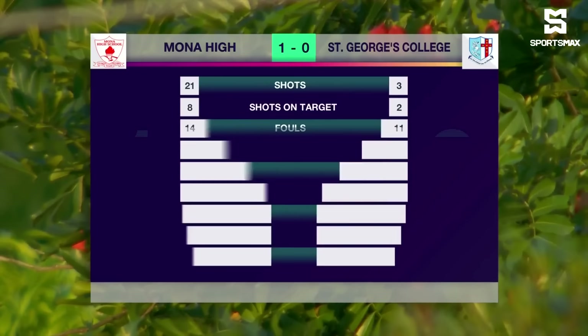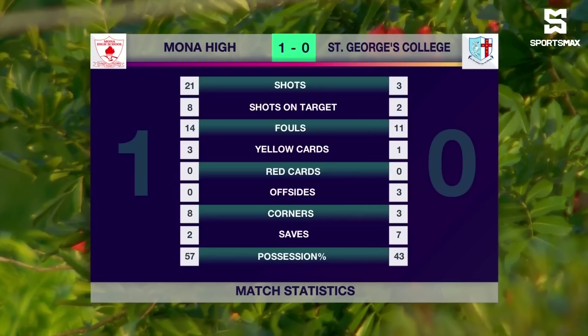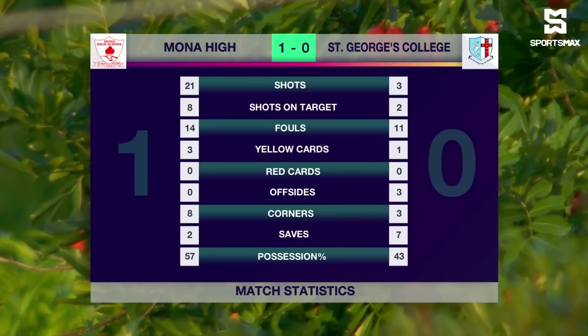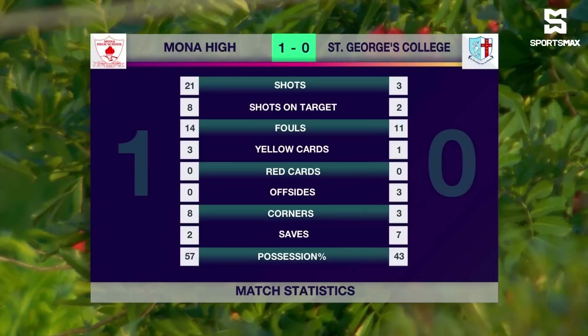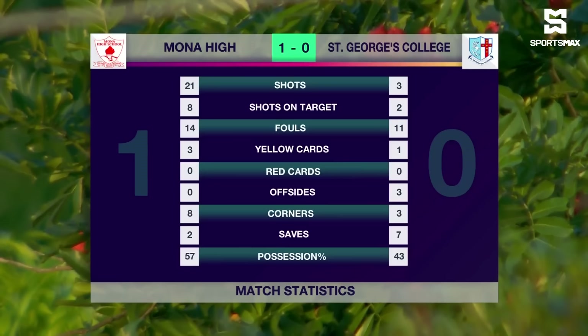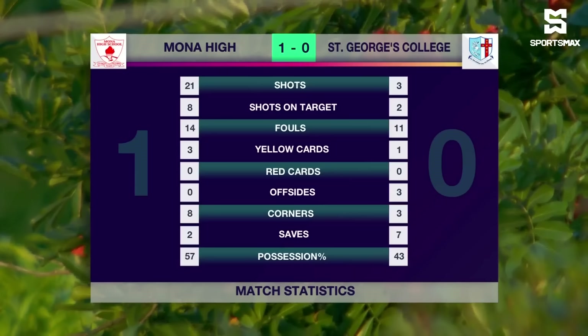And that's all she wrote for this encounter. Mona coming away with the win, one goal to nil. Here are the statistics for the entire match: 21 shots for Mona, eight on target; three shots, two on target for St. George's College. 25 fouls in total — 14 for Mona. Three yellow cards for Mona, one for St. George's College. Eight corners for Mona, three for St. George's College, who also had three offsides. St. George's had to make seven saves. The majority of possession — 57% — with Mona. And the statistic that matters most: one goal for Mona, zero for St. George's College. Mona qualify for the semi-final for the first time in their history, and also for the Champions Cup — all semi-finalists will play in the Champions Cup.